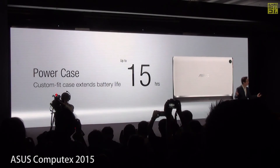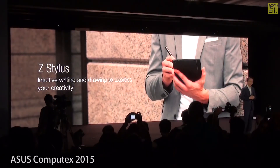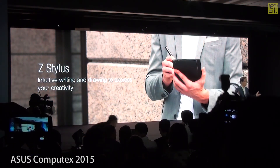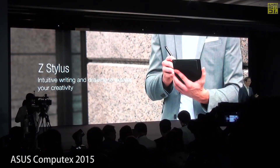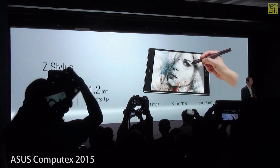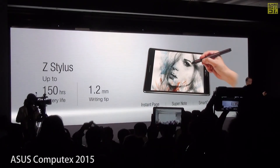Our color case gives you up to 13 hours of extended battery life. We also have a Z Stylus that allows the most intuitive form of writing and drawing, giving you up to 150 hours of battery life so you will never have to be interrupted when inspiration flows.